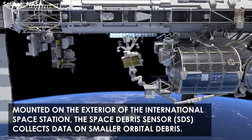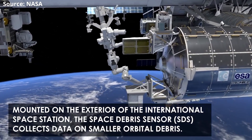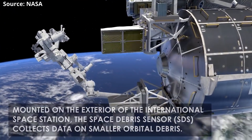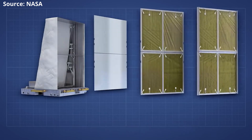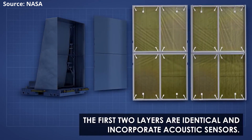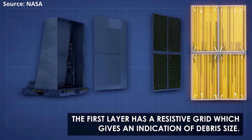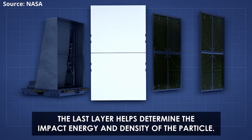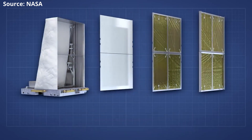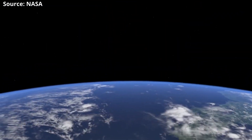The Space Debris Sensor utilizes a 3-layered acoustic system that characterizes the size, speed, direction, and density of the small particles that impact the station. This dual film system provides the time, location, and speed of the debris, while the final layer — the Lexan backstop — provides the density of the object. Data gathered during the SDS investigation will help researchers map the entire orbital debris population and plan future sensors beyond the space station and in low Earth orbit.